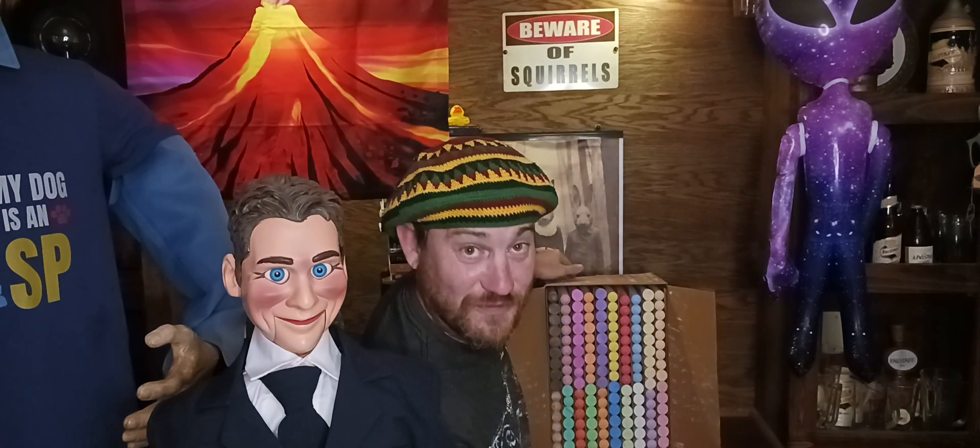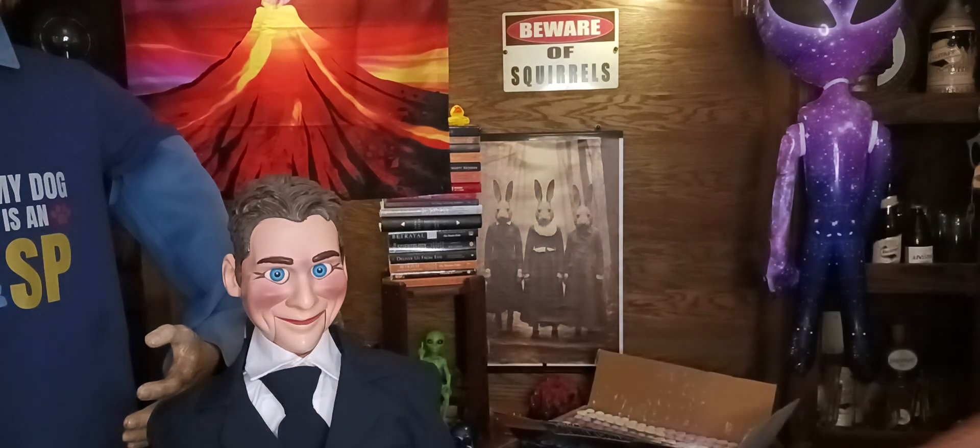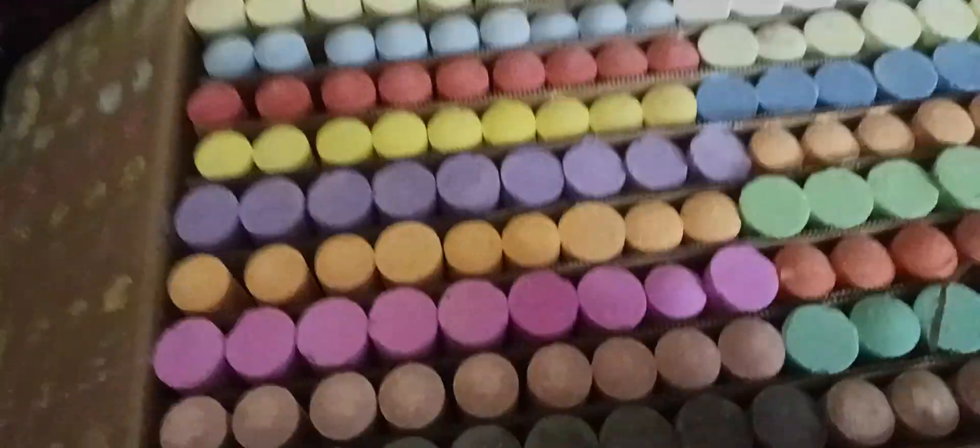That is beautiful, you guys — that is beautiful chalk. Holy cow, that is awesome. Look at all them bright beautiful colors! We're gonna be using those tomorrow. I'll be going out tomorrow, Saturday.